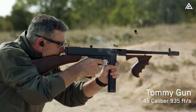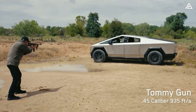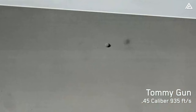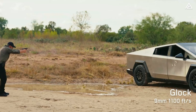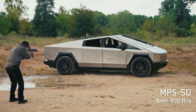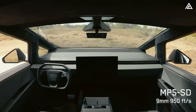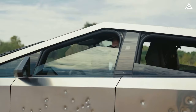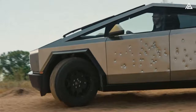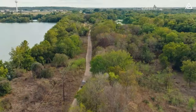To prove his point, Elon showed footage of testing the Cybertruck's durability with multiple guns: a Tommy Gun .45 caliber at 935 feet per second, a Glock 9mm at 1,100 feet per second, and an MP5 SD 9mm at 950 feet per second. After all those shots, the Cybertruck could still drive as normal.